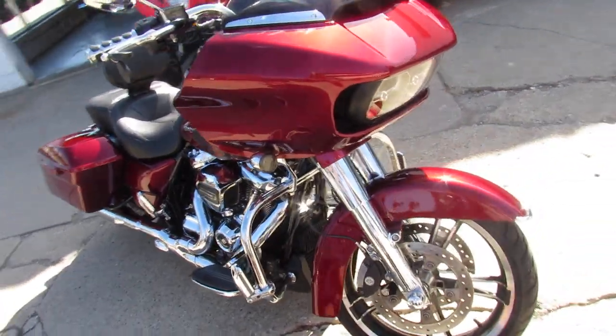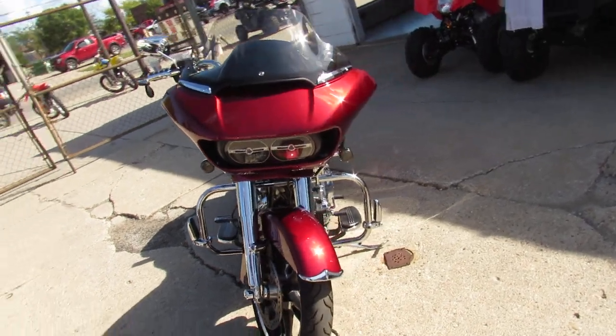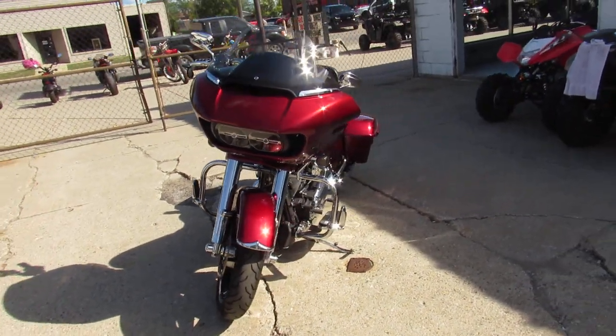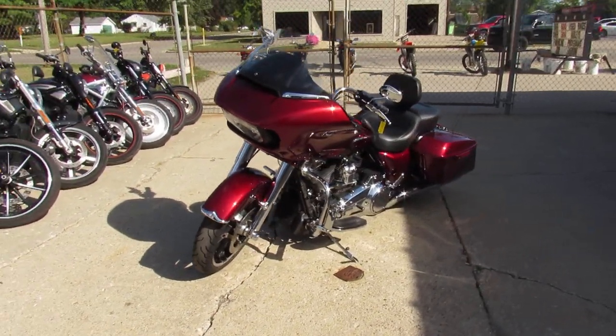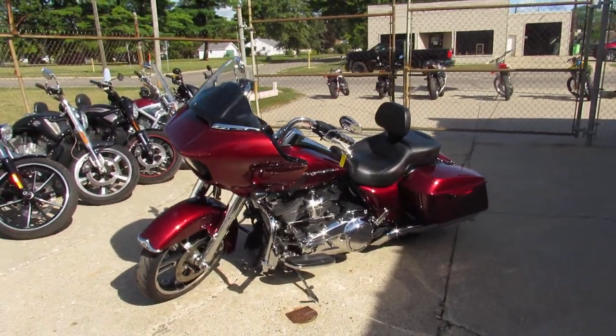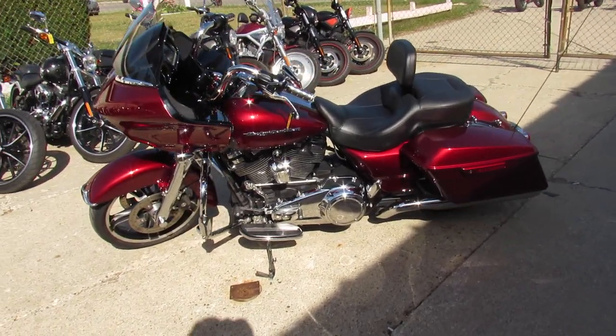2017 Road Glide Special. Comes equipped with the big nav screen that all the specials had, chrome front end, Scream Eagle Air Cleaner. The 2017 got the Milwaukee 8 that has some Vance and Hines exhaust hooked up to it — makes this Road Glide sound as cool as it looks guys.